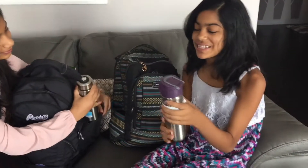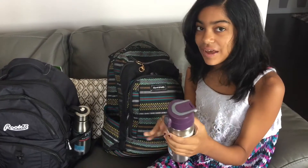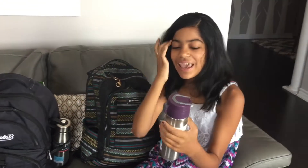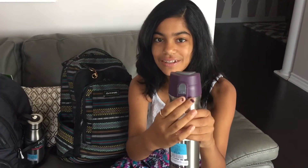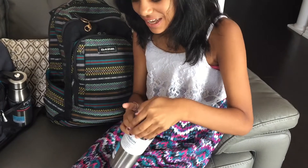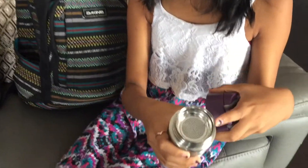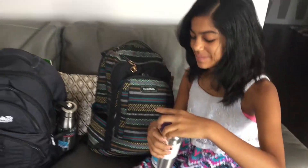I'm also really excited to use my water bottle since it's purple and that's my favorite color. You can have a cold drink or a warm drink just like my sister. The really cool thing about this is I never had a water bottle with a lock — here's the lock and you just open it. It also has a strainer inside, which is really cool in case you have any drink that has chunks. I'm really excited to use this!